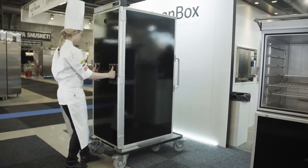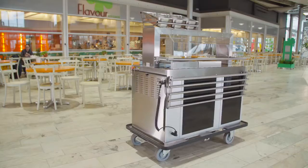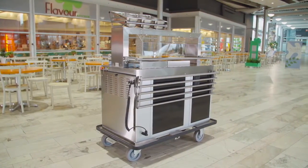You not only save time but you also utilize the combination oven for cooking rather than holding. Food2Go is a mobile serving platform for cook serve applications from ScanBox.